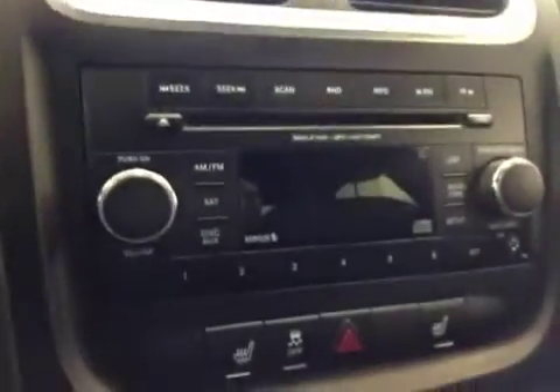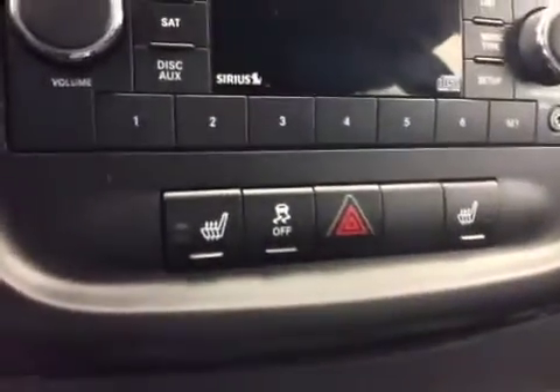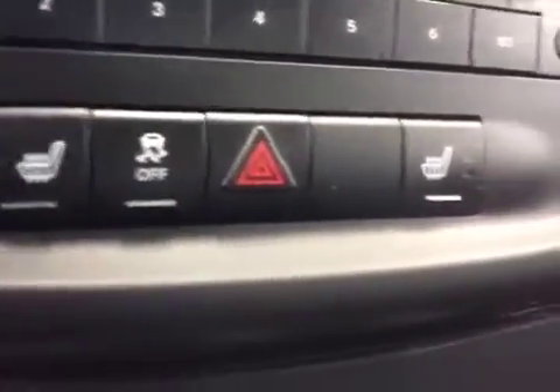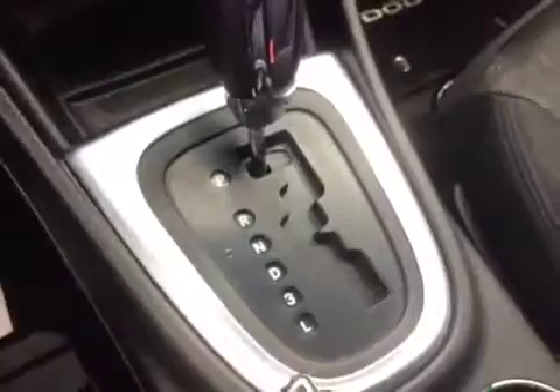AM FM radio with CD player and Sirius satellite radio, heated front seats, traction control, hazards. Heating and air conditioning, automatic shifter.